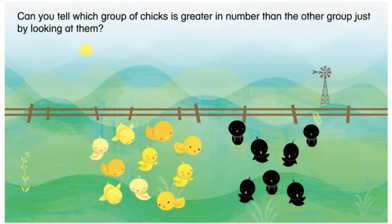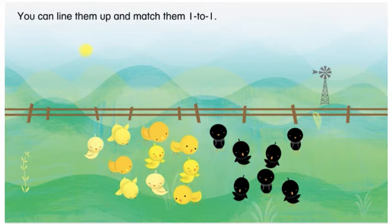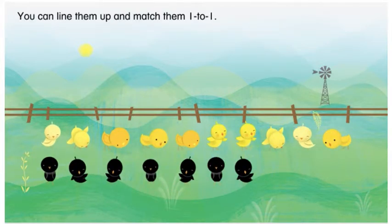Can you tell which group of chicks is greater in number than the other group just by looking at them? It looks like the group of yellow chicks is greater in number. How can you compare the two groups in order to know for sure? You can line them up and match them one to one.